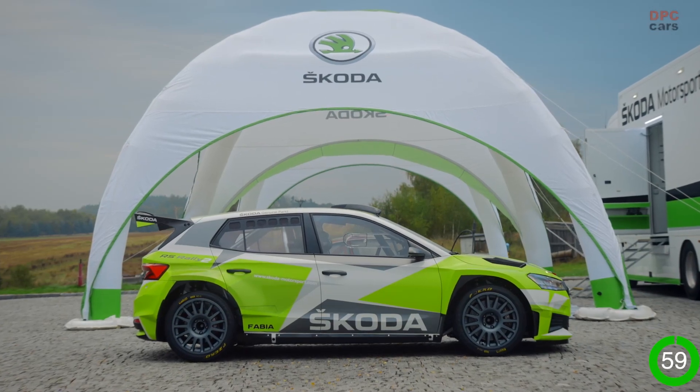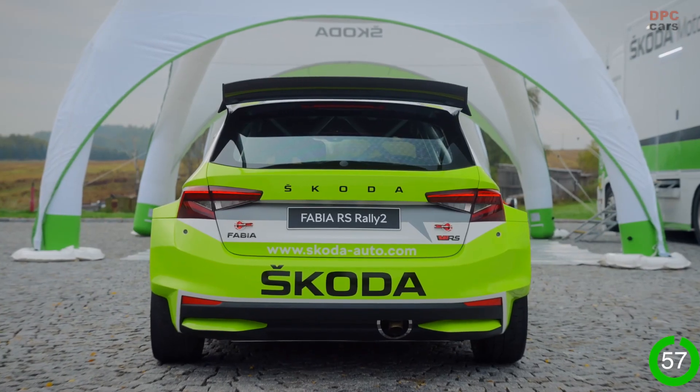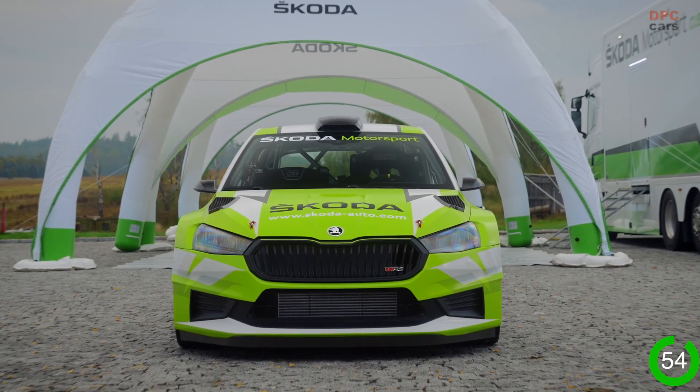The car is built on a completely new platform — it's wider and has a longer wheelbase for better weight distribution. But there's a lot more.